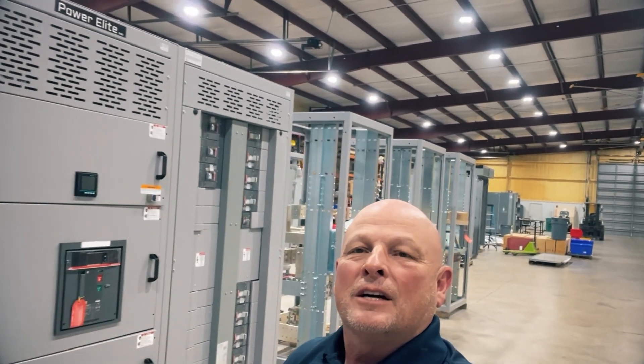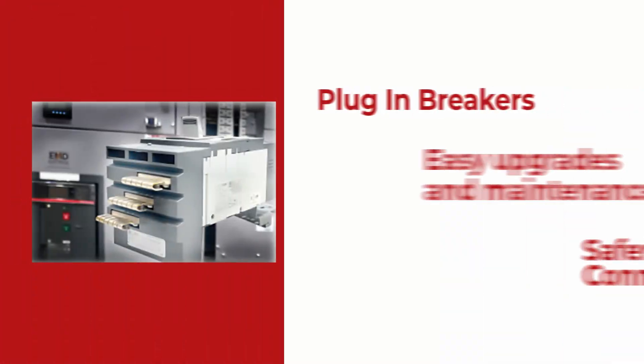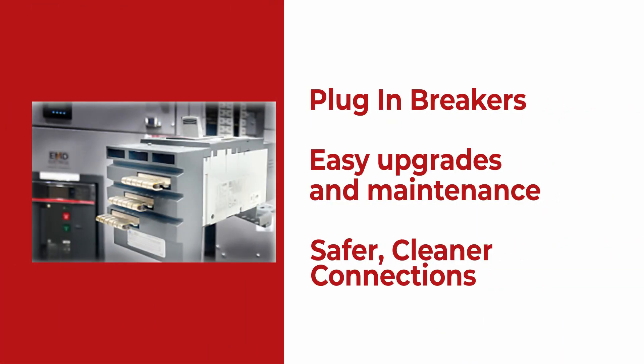We have 1600 amp all the way up to 4000 amp boards with distribution and feeder breakers — the new ABB plug-in style breakers. Just wanted to show you these boards my guys have built up.